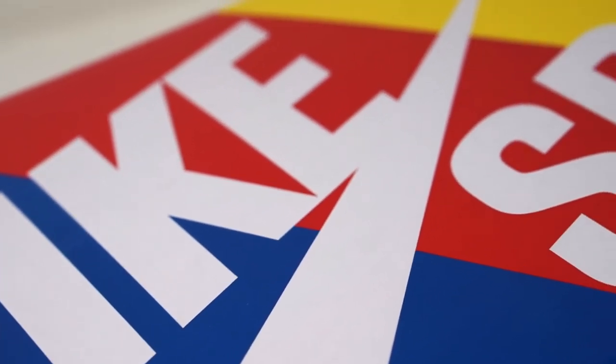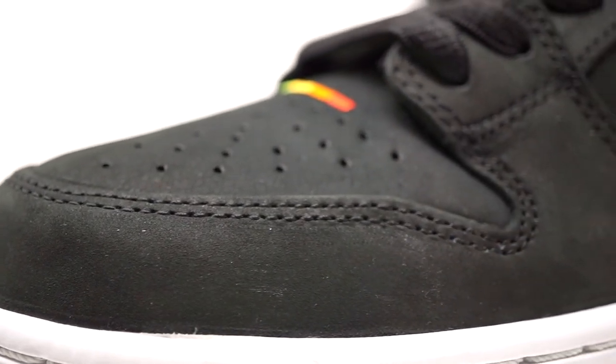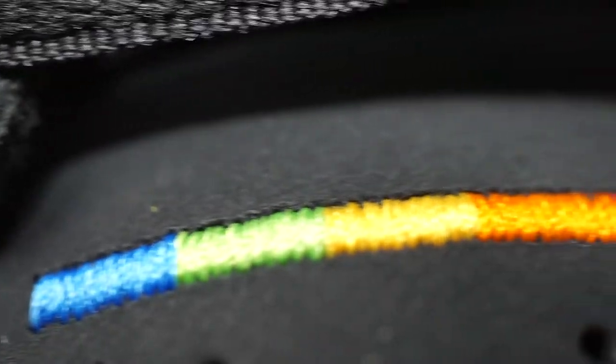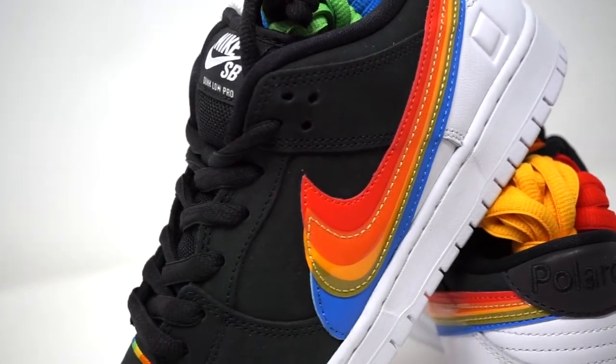Now that you guys got some background on Polaroid and what it's really about, let's jump into the sneakers. It is a quick strike collaboration so it does come with the rainbow box. Wow, these are beautiful. The shoe comes dressed in nubuck suede material. The heel tabs read Nike and Polaroid. We've also got the embroidered logo colors on the toe box along with the layered swoosh, which is paying homage to the lens filters.